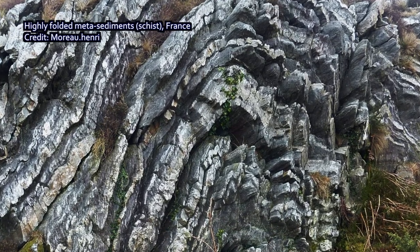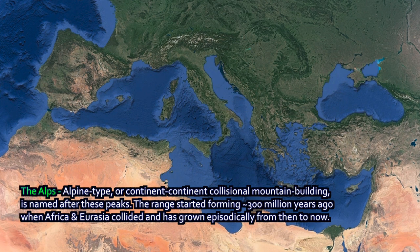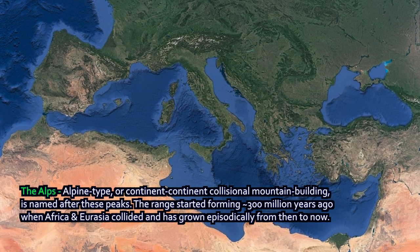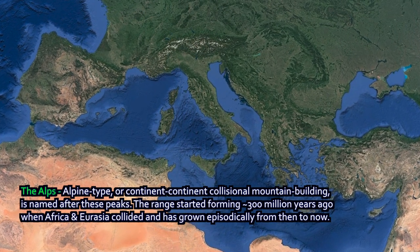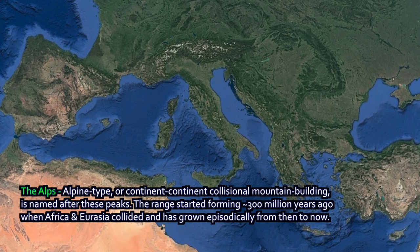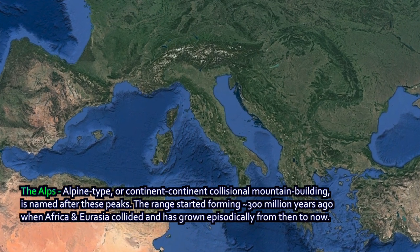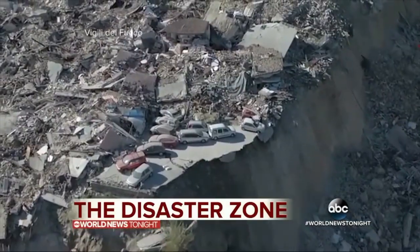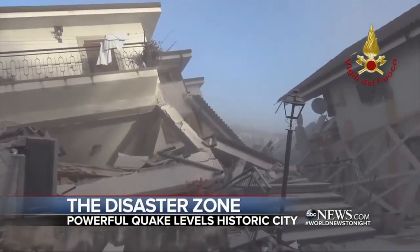Another example of a mountain-building event from continental collision are the Alps — the Alpine mountains of Europe. Switzerland and many other countries lie across the main belt. The Alps form a natural barrier and have played a major role in human history. They are the result of a continent-continent collision that began about 300 million years ago when Eurasia and the African plate collided. Since then they have been connected, and tectonic forces sometimes grind them together again — the Alps have risen episodically. Currently mountain-building is underway, and we see geologic activity including volcanic and earthquake activity in Europe as a result.